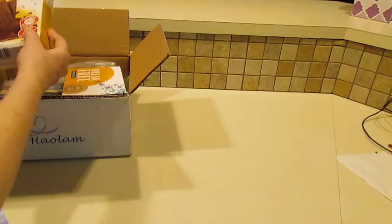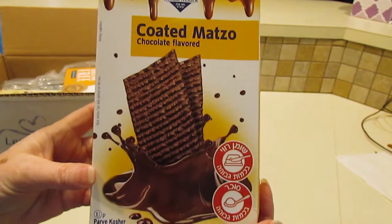Here is some coated matzo, chocolate flavor. Treats are always great.